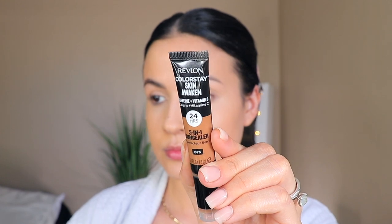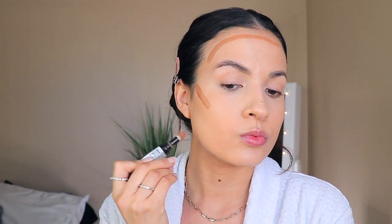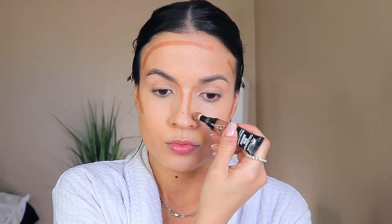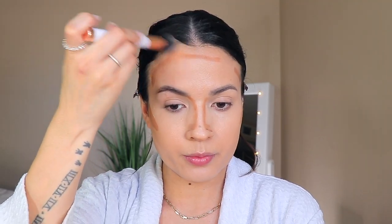For contouring, I'm also going to be using the Revlon 5-in-1 Concealer in shade 075. I just love how it looks — it reminds me so much of the Born This Way Multi-Sculpting Concealer in Toffee that I see so many people use for contouring. It just makes me look nice and bronzy. I'm going to blend it upwards to the hairline.